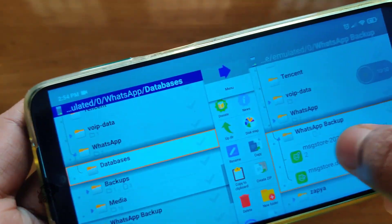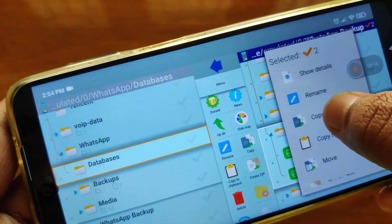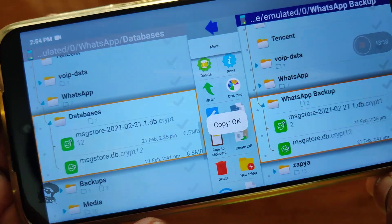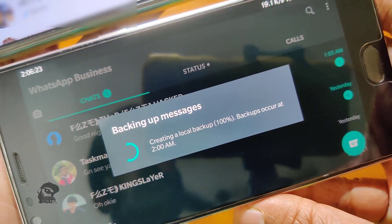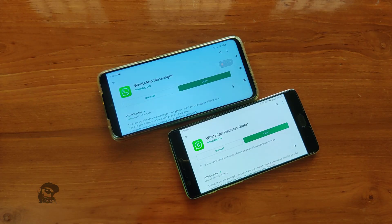To restore a backup for WhatsApp reinstallation, copy back the backup file to the Databases folder. That was about how to stop WhatsApp from creating local backups at 2 am daily. This trick may or may not work in future versions. Hope the video was useful.